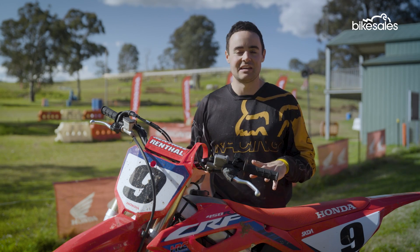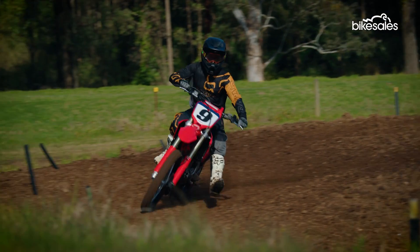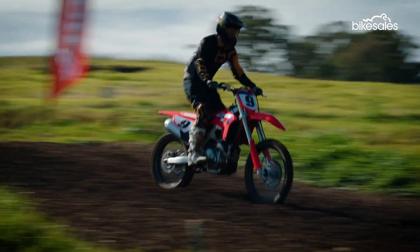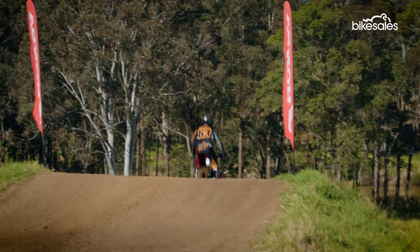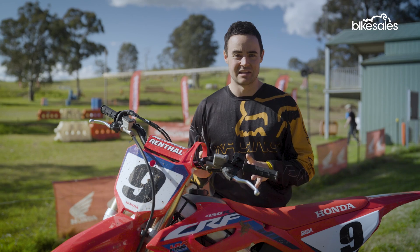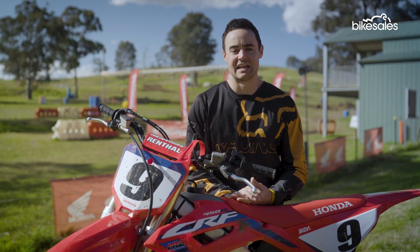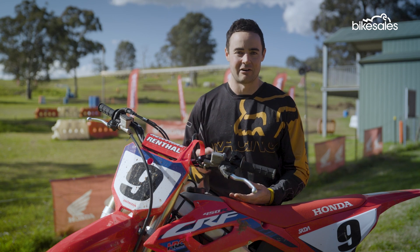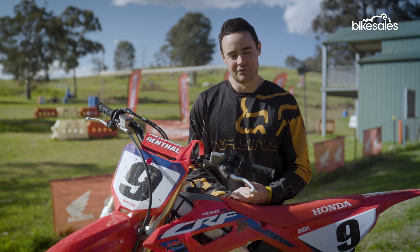I'll preface everything here by saying I'm a club-level rider, on a bike every two or three months, so I'll give some more professional-level feedback later in the video. But my initial impression was that of all the 450s doing the rounds, this has to be one of the most user-friendly, and the changes made have made it even easier to access its power and push the performance envelope on the CRF450.